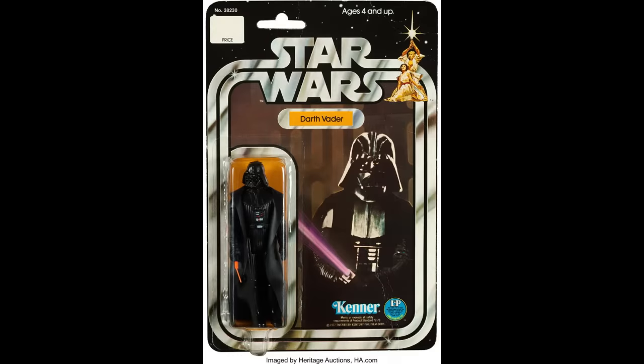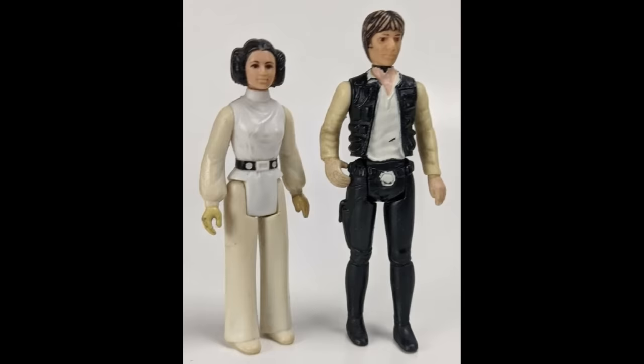Since that time, the franchise has remained popular, and over the years there have been many different toys.